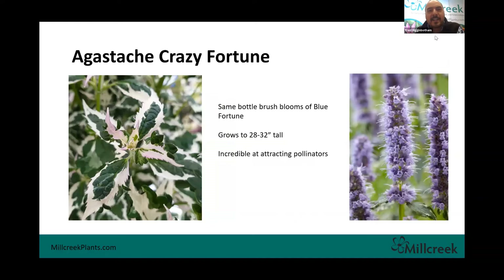Agastache Crazy Fortune — Blue Fortune was one of my favorite plants: great summer bloomer, super reliable, comes back year after year, incredible for pollinators, just an all-around really solid perennial. This one fits the mold as well, except it's got this variegation to it and the same bottle-brush flower. We're going to be introducing this into our two-gallon lineup. It gets a little bit shorter than Blue Fortune at about 28 to 32 inches. If you're looking for plants to promote to your customers for pollinators, I would put Agastache in the top three for sure.